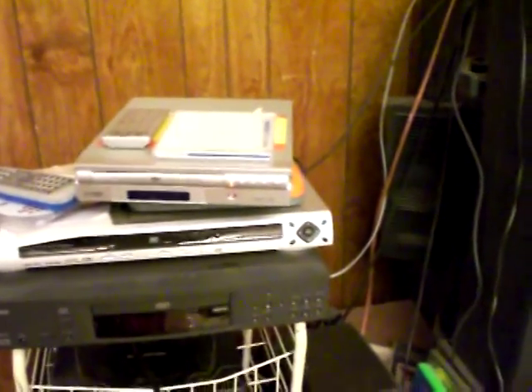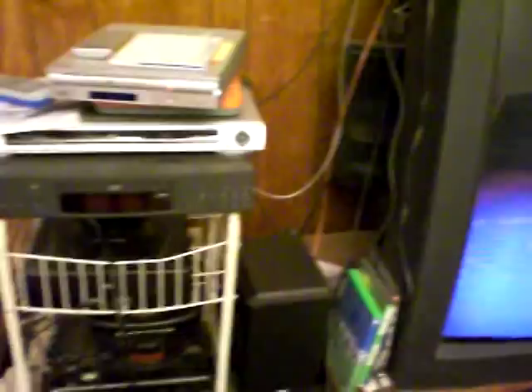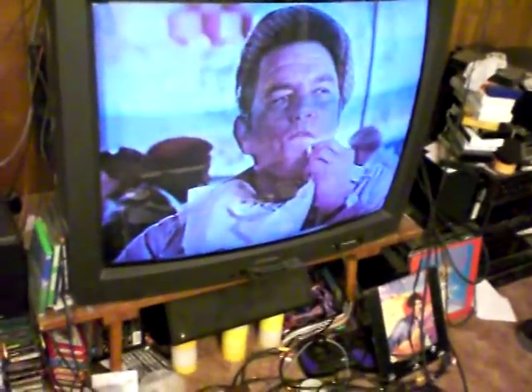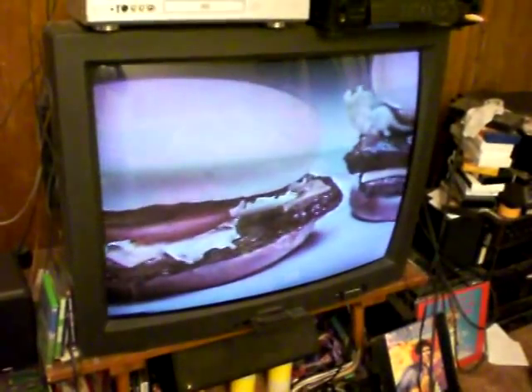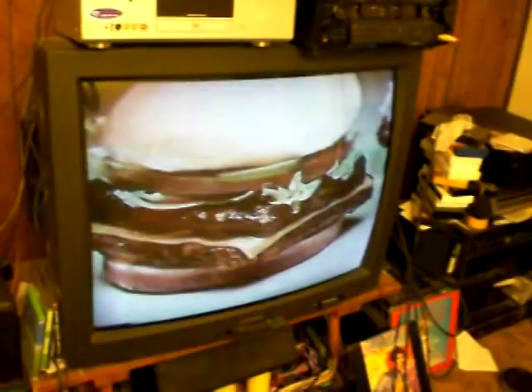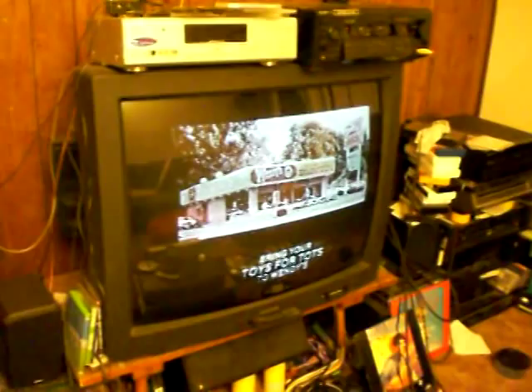On top are two el-cheapo DVD players. The one on top I got for free going to a timeshare meeting. And somewhere under the TV is my PlayStation 2, but I'm not going to get any junk out of the way to play that. But this is my system.